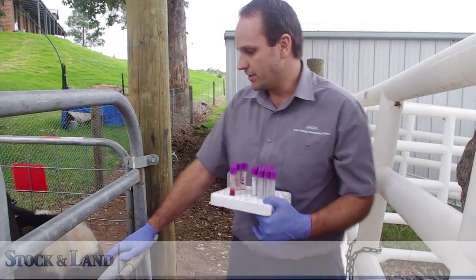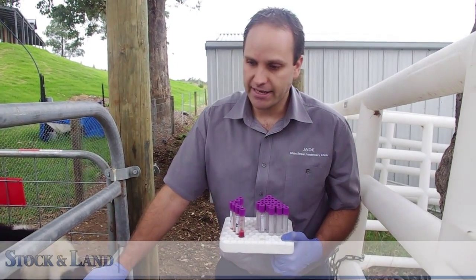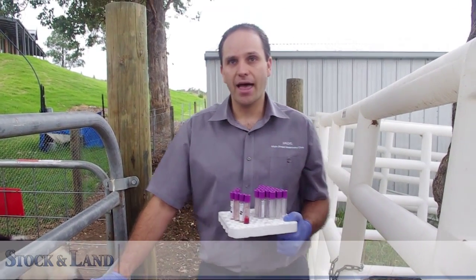This calf is much shorter, skinnier, with a pot belly compared to the animal next to him that is of the same age.